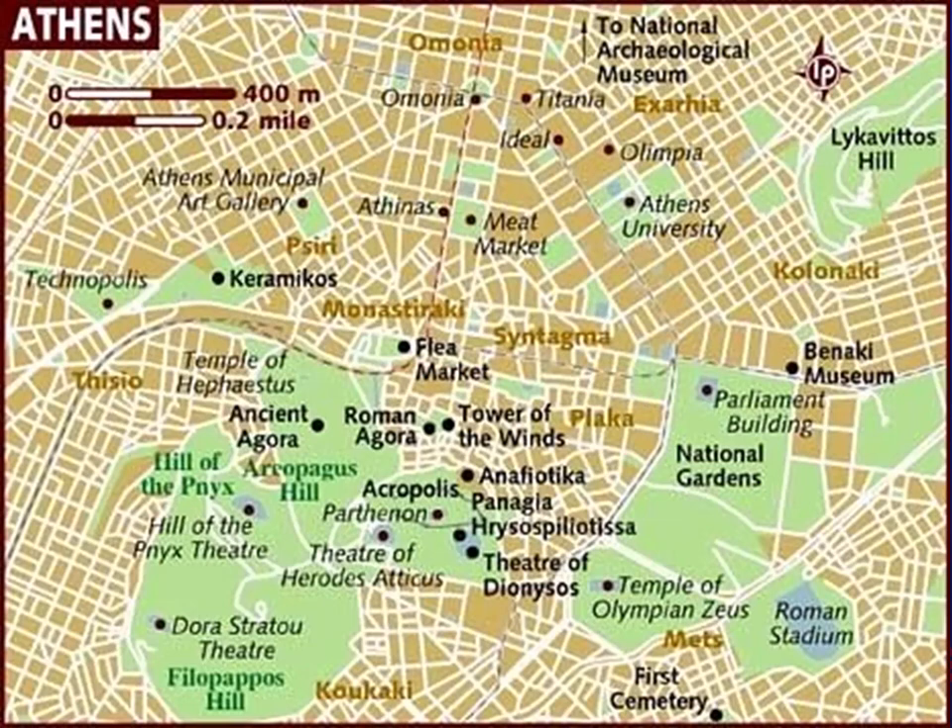If you don't want to walk that far, there is a metro at Syntagma Station right across from the Parliament Building that will take you to basically about where the flea market is. Then you can get right out, walk in, and head to the Agora.